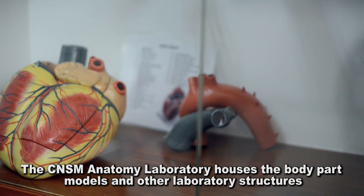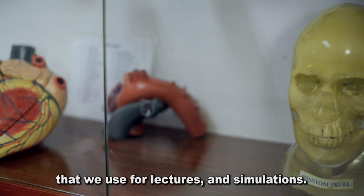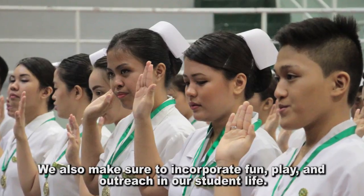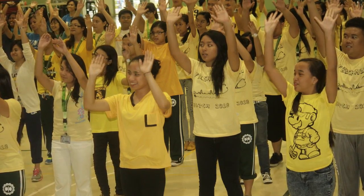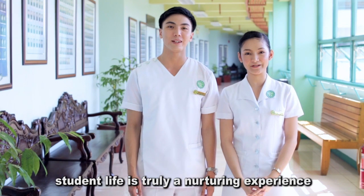The CNSM Anatomy Laboratory houses the body part models and other laboratory structures that we use for lectures and simulations. We also make sure to incorporate fun, play, and outreach in our student life. So you see, here at DLS HSI, student life is truly a nurturing experience.